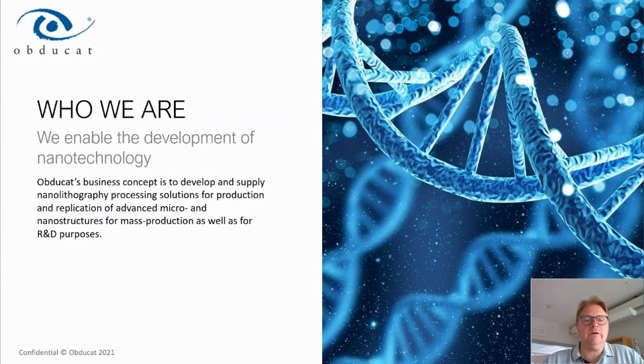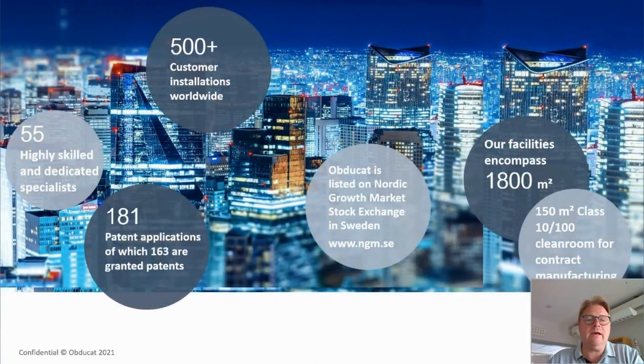Obducat is a company that has been around for about 30 years. We develop and supply nanolithography solutions and processing for production and replication of advanced micro- and nanostructures for mass production as well as for R&D purposes. We have an organization of a little more than 55 employees, an installed base of more than 500 tools worldwide, and a quite extensive patent portfolio covering not only the tools but also the process technologies, with about 160 granted patents today.